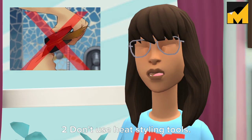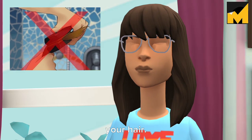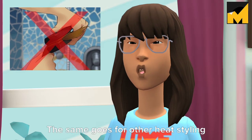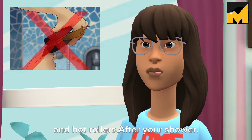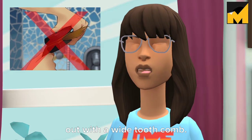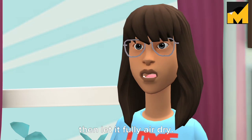Tip 2: Don't use heat styling tools. Air drying is really the healthiest choice when it comes to growing out your hair. Drying your hair with a hairdryer eventually weakens the hair shaft and leads to damage. The same goes for other heat styling tools like curling irons, flat irons, and hot rollers. After your shower, pat your hair dry with a towel — don't roughly towel it dry. Comb it out with a wide-tooth comb, apply a leave-in conditioner, then let it fully air dry.